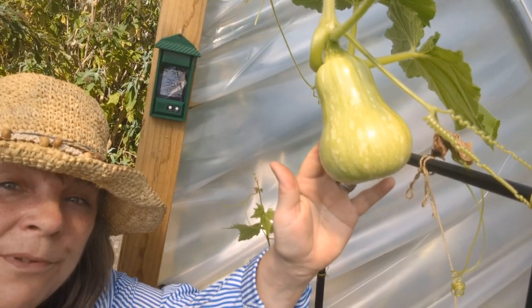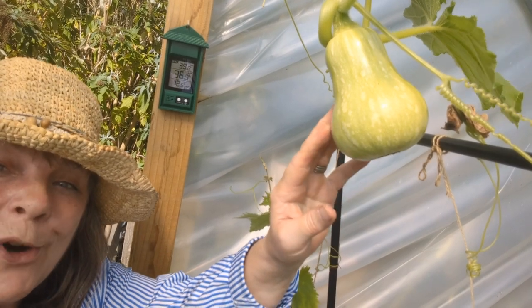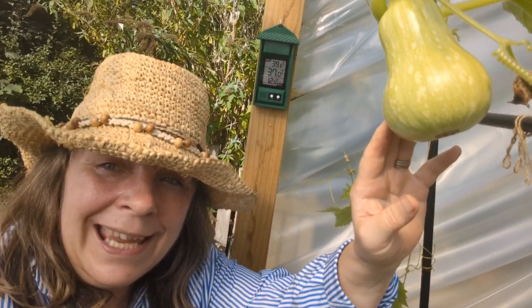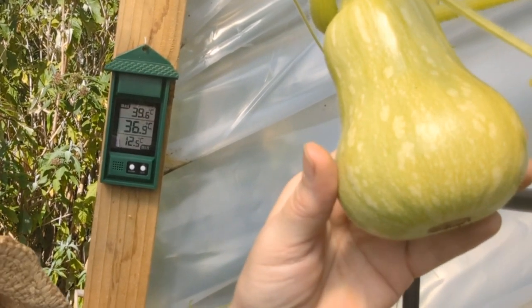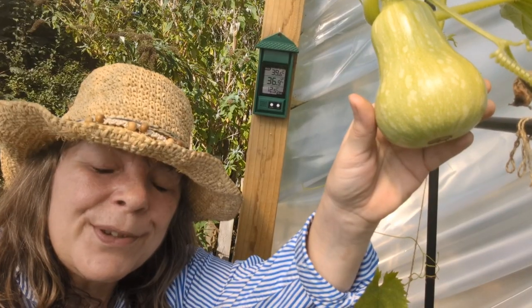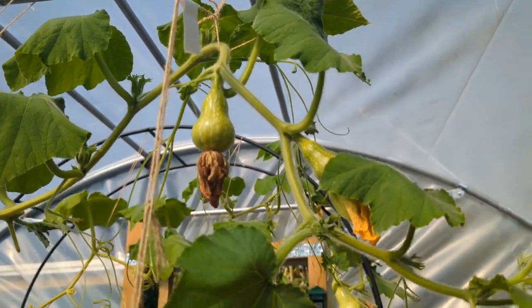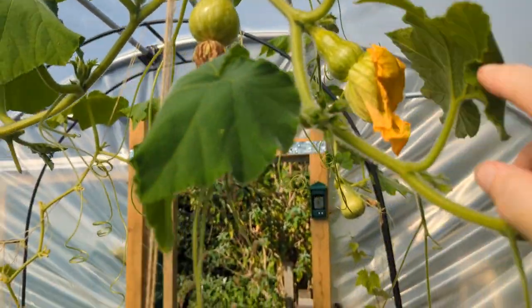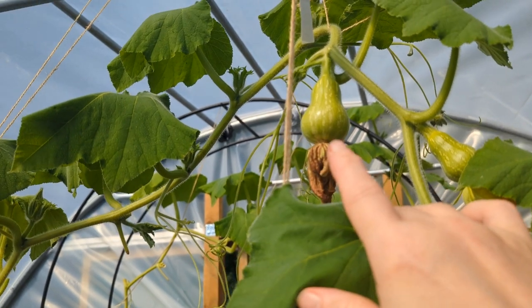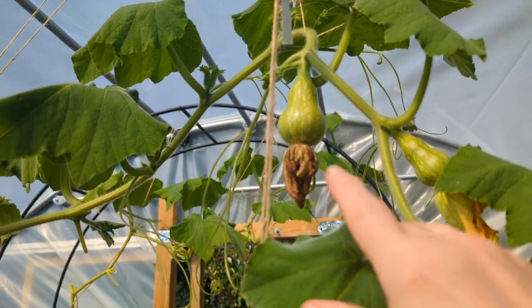I mentioned in a previous video that I'd hand-pollinated my butternut squash — well, it worked. It might well be too late in the day to grow this on, but I'm pleased I finally got a butternut squash and I've actually got a couple more. It's 38 degrees in here at the moment and they're wilting, but they'll be better when it cools off later tonight. For September we're getting really warmer temperatures than we did in July and August, and I think that's what's encouraged growth here.